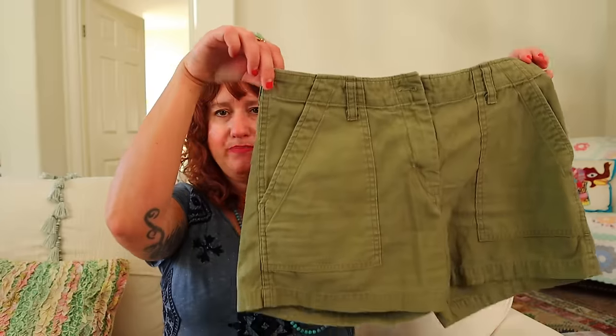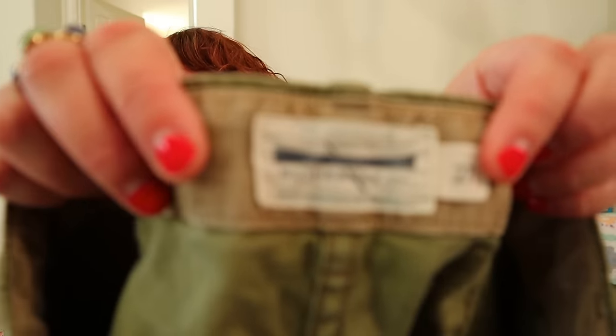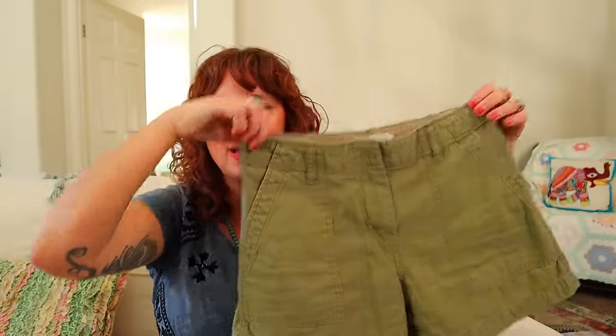This is a new-to-me brand. These look like nothing, right? They're just little cargo shorts, but the tag looked interesting. It says 'Ply the Waters Guide Boat Co. — cut and sewn in America.' So I looked it up and this is a very good brand. I love learning new brands. These are shorts so I don't know exactly what I can get for them, but the comps on this brand were in the $30–$40 range.